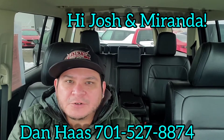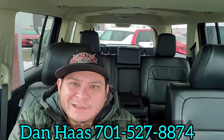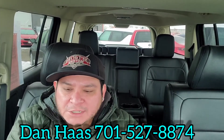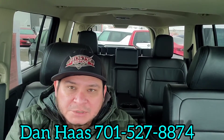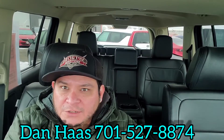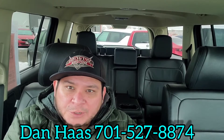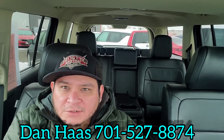Hi Josh, hi Miranda. It is Dan over here at Verocity Motors, 1701 East Main Avenue in Bismarck. I am sitting inside the 2019 Ford Flex Limited that we test drove last night. It was a pleasure meeting you guys. I'm glad you stopped in. What I'm going to do for you today is do a walk-around video of the Limited and also the SEL. I'm going to point out the little differences in both of them. There's not much difference on each of those.